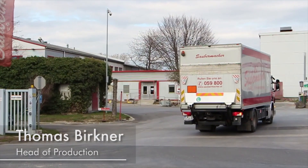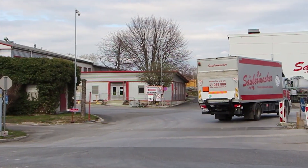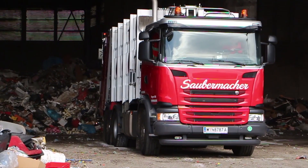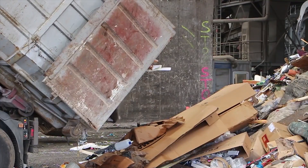Saubermacher is an international waste management and recycling company with around 1,600 municipal and 40,000 commercial customers. The company is headquartered in Feldkirchen, Kloster Graz.